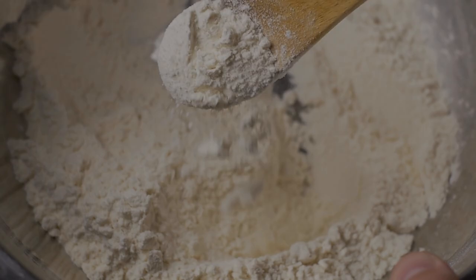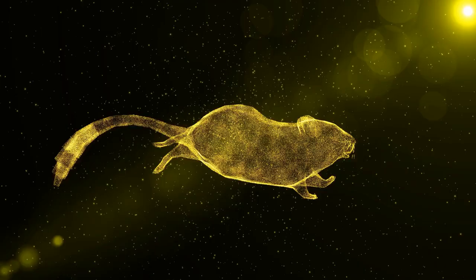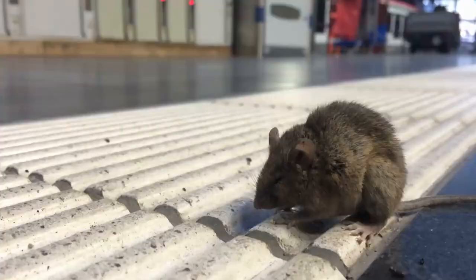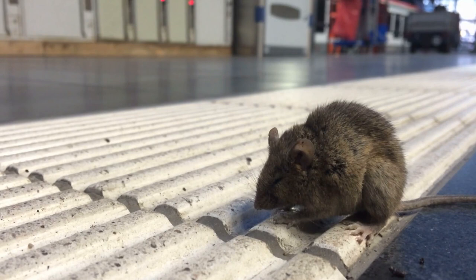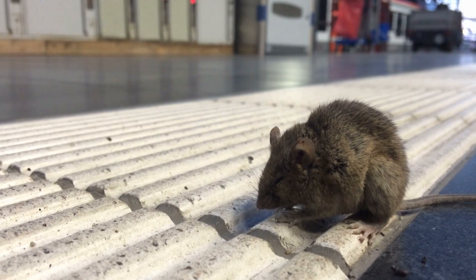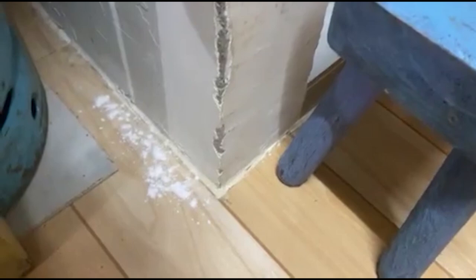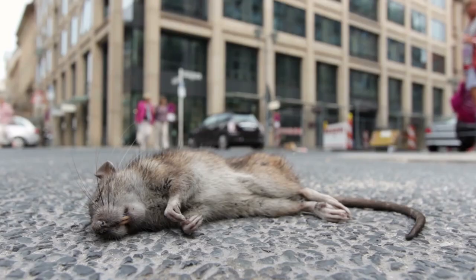2. Rats. Rats are one of the most prevalent pests in the world. They are known to carry diseases and can cause property damage. Diatomaceous Earth is a natural product that can eliminate rats. It is safe for humans and animals but deadly for insects and other pests. When you apply Diatomaceous Earth to an area where rats are present, it will kill them within 48 hours. To use it, sprinkle it around the perimeter of your home or business, or apply it directly to areas where you have seen rat activity. This substance will exterminate them for good.